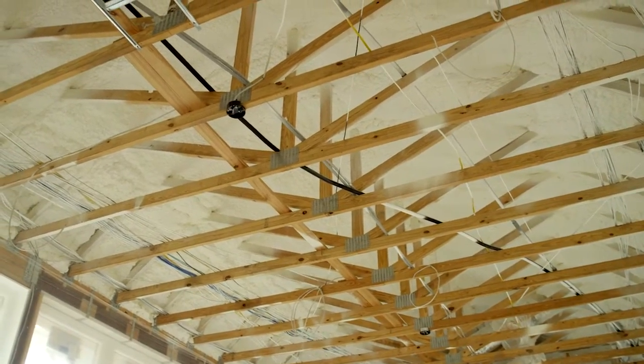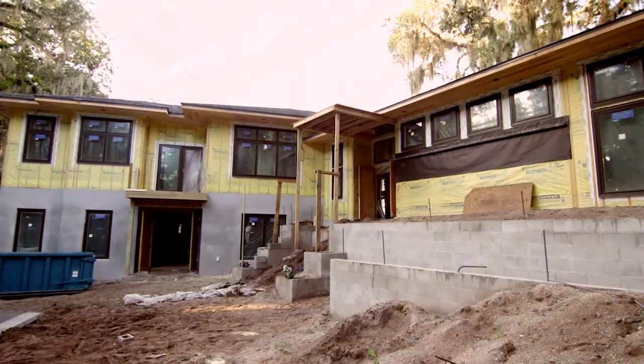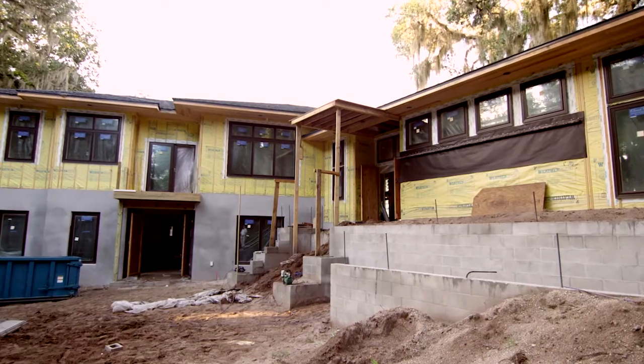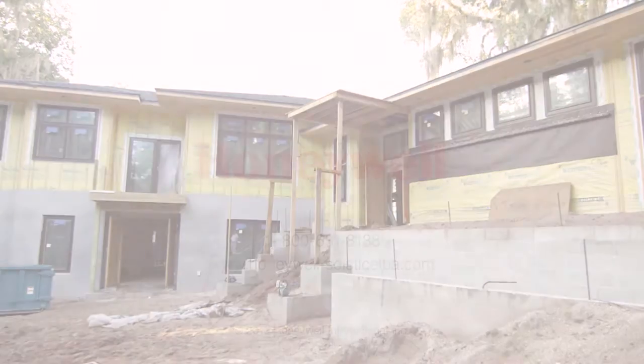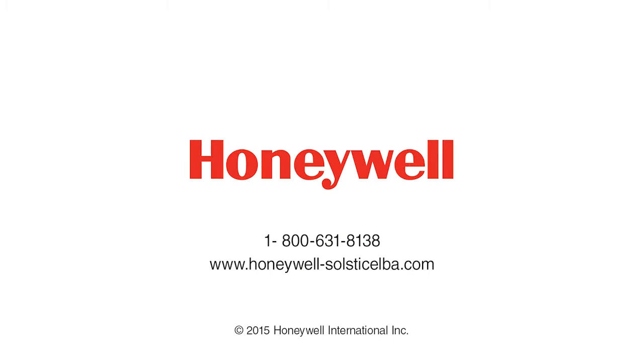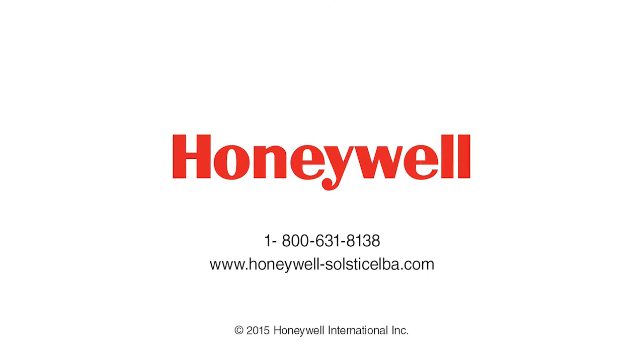Well-prepared contractors, subcontractors, all the workers — everybody's done a great job and the job looks fantastic. As always, Honeywell is demonstrating how closed-cell spray foam is the best insulation value for residential construction. It continues to give great energy performance in well-built homes. To learn more about how closed-cell spray foam made with Solstice LBA can benefit your next project, contact Honeywell today.